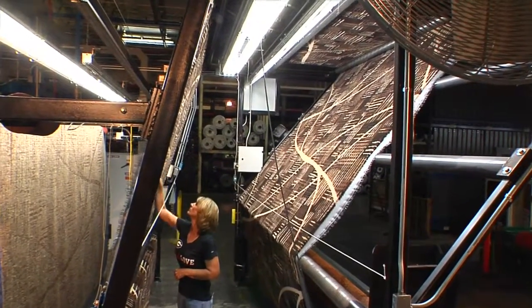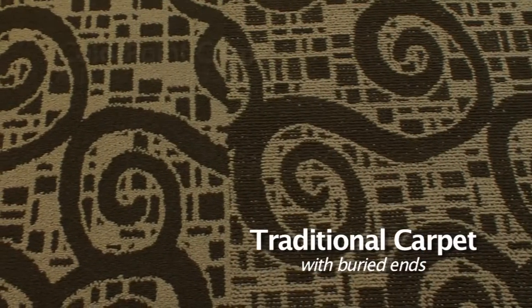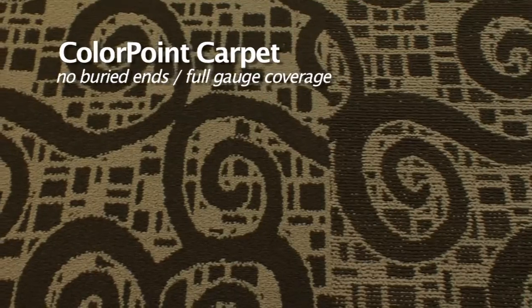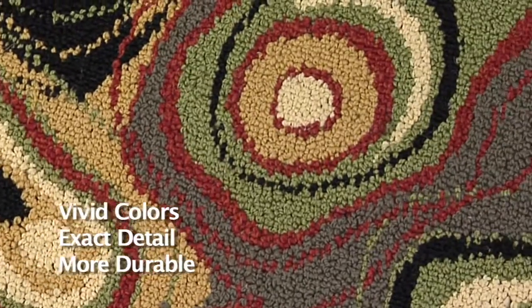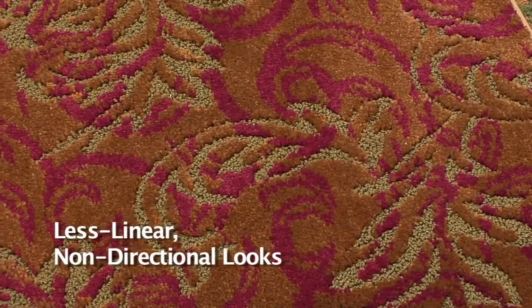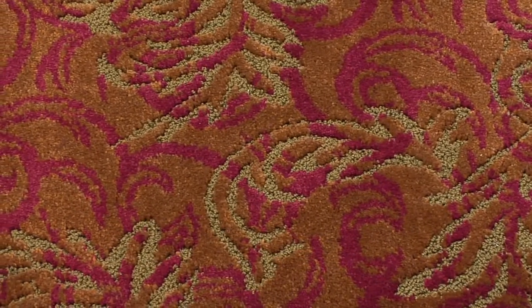The look and styling of ColorPoint carpet is unlike any other in the world of tufting. Because there are no buried ends, you get full gauge coverage. This means you can produce extraordinary patterns with vivid colors and exact detail, all in a better performing, more durable product. A broad array of patterns with less linear effects and non-directional looks are now possible for a variety of applications.